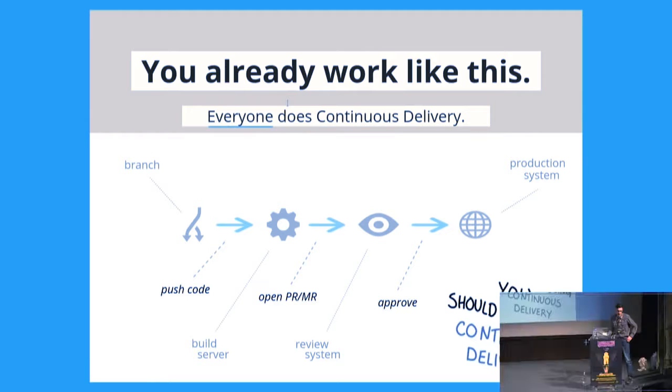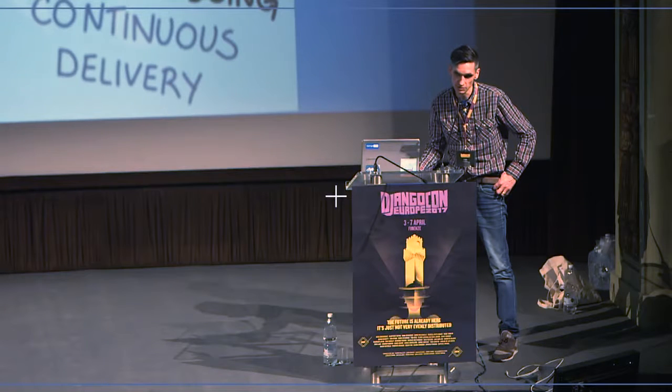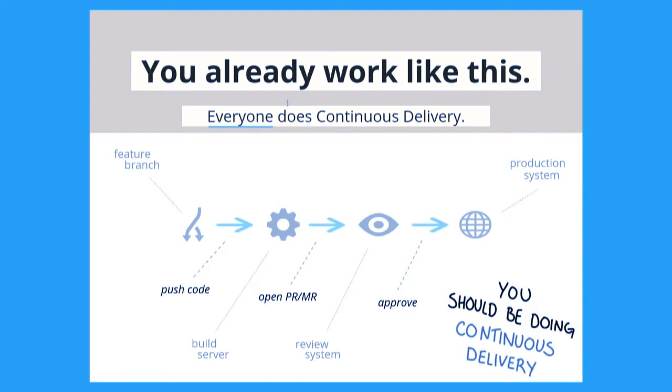You don't need it because you already work like this — you already do continuous delivery, because everyone does continuous delivery, isn't it? And if you need this process, it's a matter of a couple of minutes to set this up, isn't it?